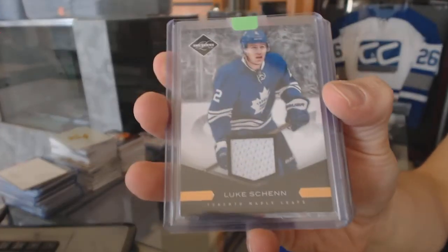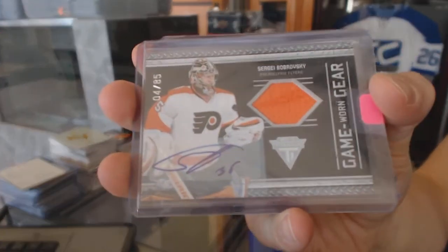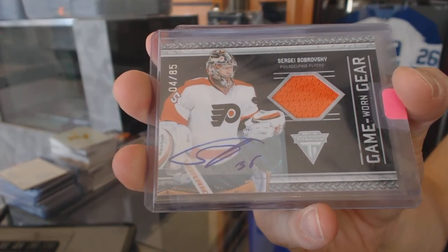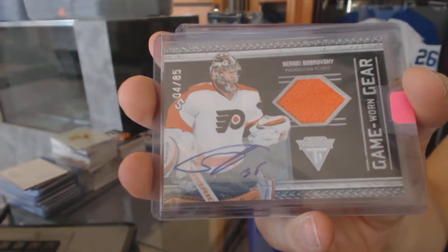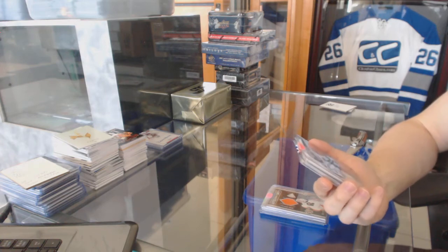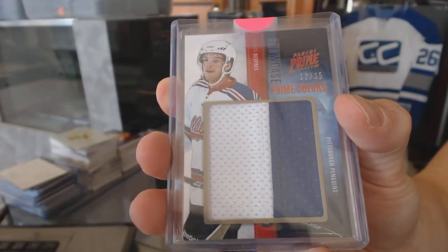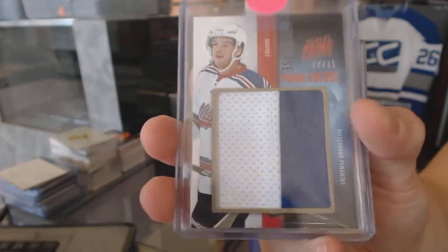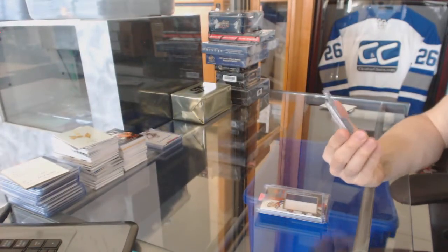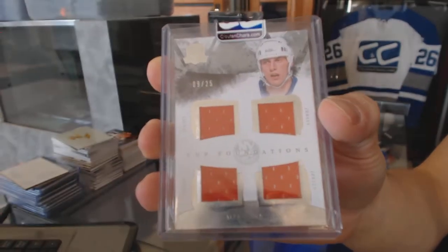We've got an 1112 Limited base jersey numbered to 99 for the Toronto Maple Leafs, Luke Shen. We've got an 1112 Titanium Game Gear jersey and autograph numbered 4 of 85 for the Philadelphia Flyers, Sergey Bobrovsky. We've got an 1112 Panini Prime Showcase jersey prime numbered 12 of 35 for the Pittsburgh Penguins, Simone Desprez. And we've got a 1011 Upper Deck The Cup Foundations Quad jersey numbered 9 of 25 for the New York Islanders, Mike Bossy.